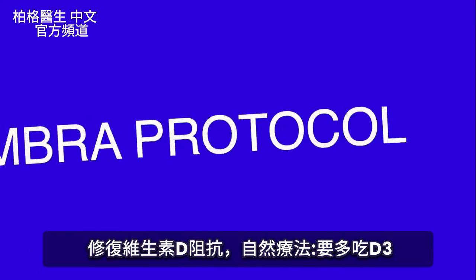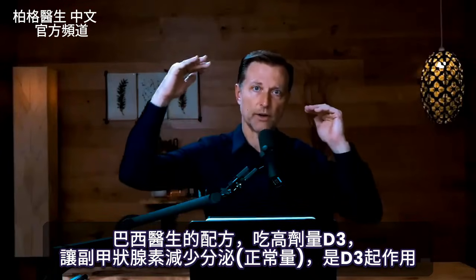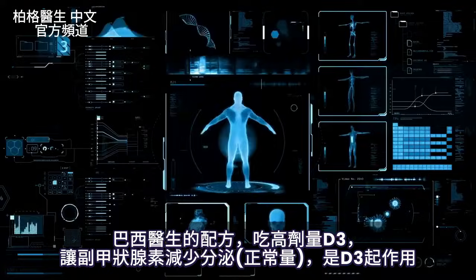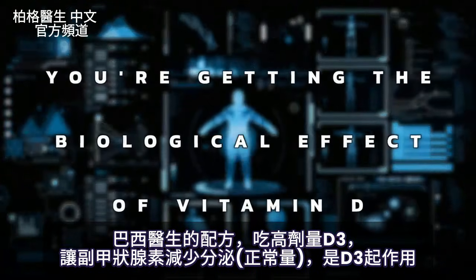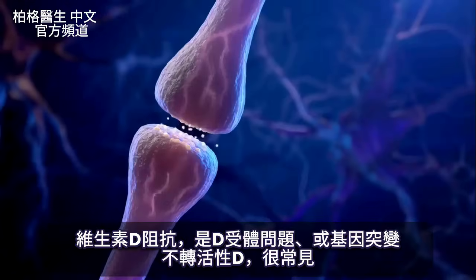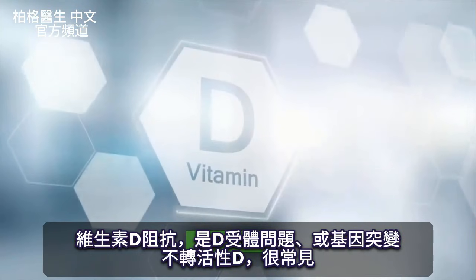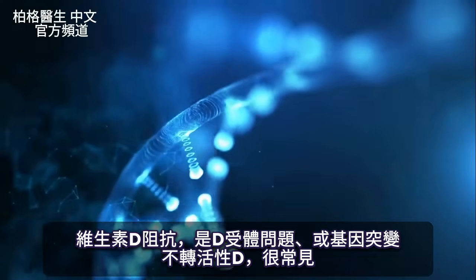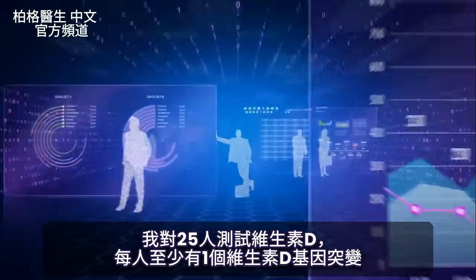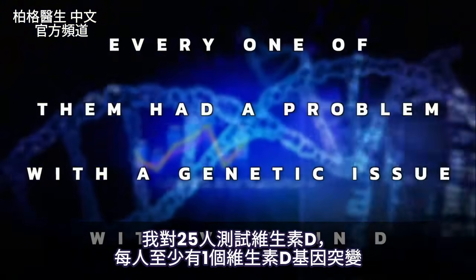To fix vitamin D resistance, you'll need to take more vitamin D. The Coimbra protocol involves adjusting and increasing vitamin D to the point where your parathyroid hormone comes down to a low-normal range, indicating the biological effect of vitamin D is working. This resistance typically involves the vitamin D receptor or a lack of conversion from inactive to active vitamin D due to a genetic issue — called polymorphism — which is very common. Testing 25 people in relationship to vitamin D, every single one had at least one genetic issue with vitamin D.